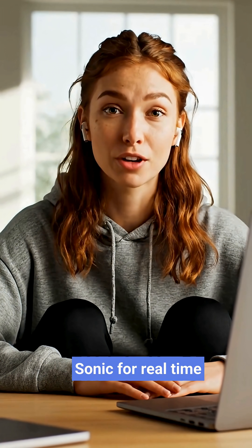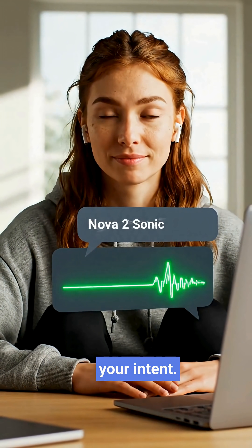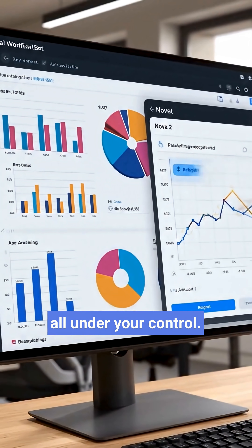Plus Nova 2 Sonic for real-time voice that hears your tone, your pauses, and your intent. So now the knobs are in your hands — speed, cost, deep reasoning — all under your control.